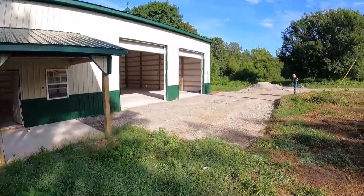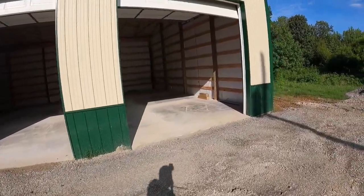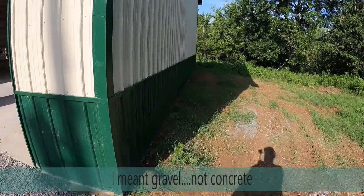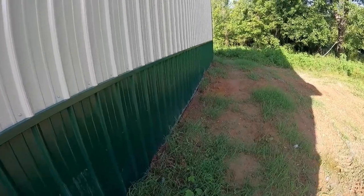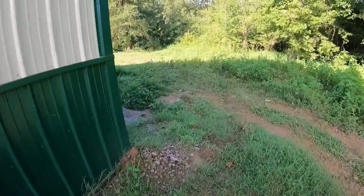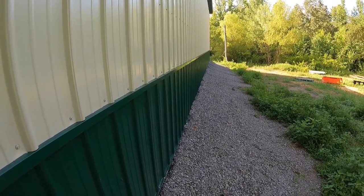One thing I'll also show you that is a lesson learned: when you get your pad in, make sure you've got somebody you can trust to do it, because our pad was not made large enough. There should be concrete sticking out here, and this area doesn't have any gravel — it should have a nice pad like the back. Since they didn't make it big enough, I've got this area I'm going to have to fill in with rock, but it's not a big deal.